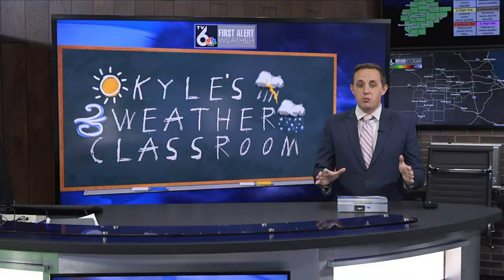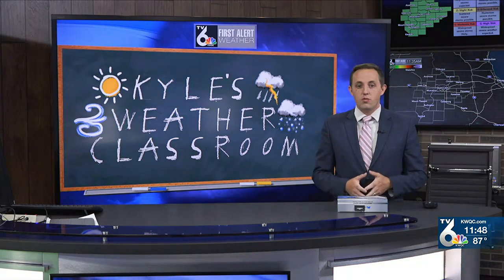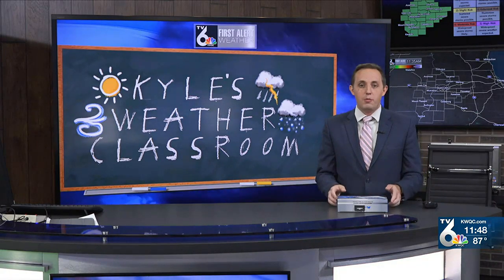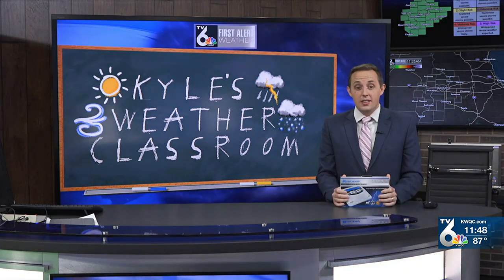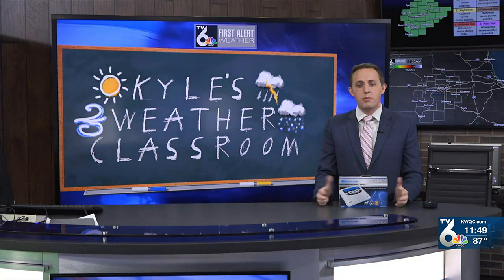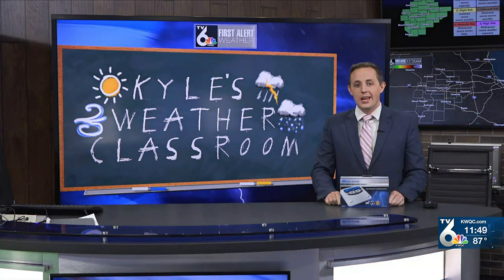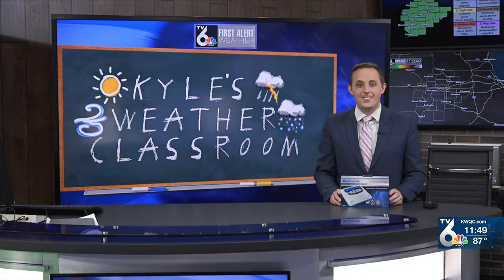Time for Kyle's Weather Classroom. Anytime there's a threat of severe weather like tomorrow, we always tell you to have multiple ways to receive weather alerts, and one of the most reliable ways is one of these. This is a NOAA weather radio. This will alert you 24/7 when a watch, warning, or even natural emergency is issued. I recently sat down with a meteorologist at Midland Radio to talk about the history and importance of this life-saving device.